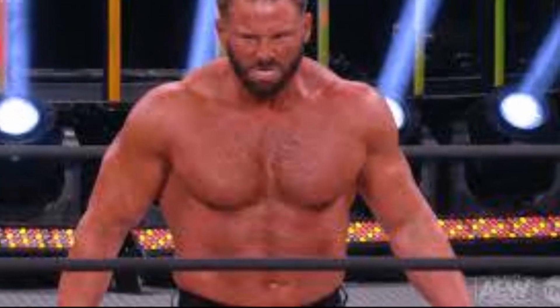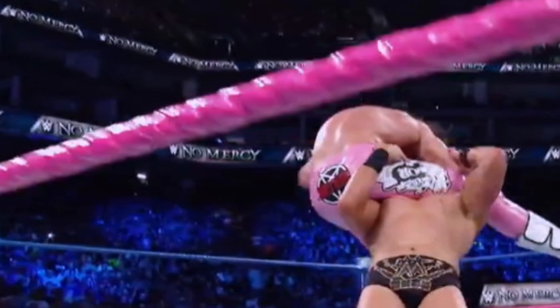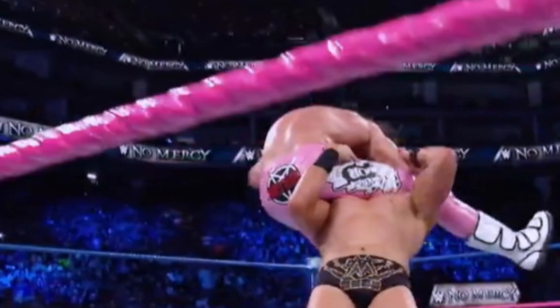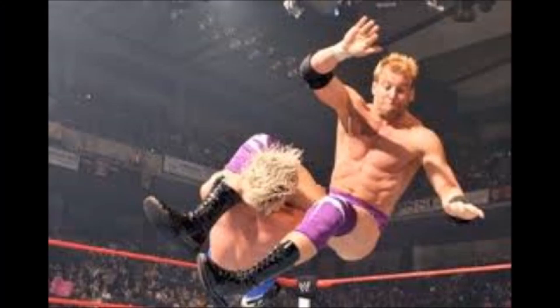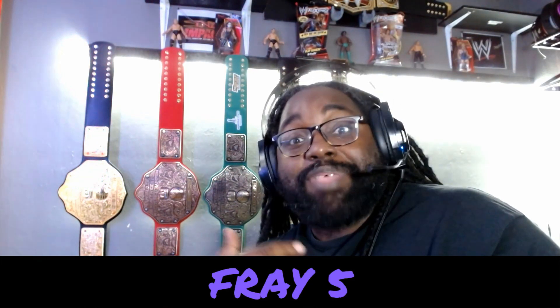We all know him as Matt Cardona in AEW now, but in WWE Zack Ryder had a transitional move called the Rough Rider and a finisher called the Zack Attack. As his career went on, the Zack Attack disappeared and the Rough Rider became his go-to finisher. The Zack Attack is pretty much what he does nowadays as Matt Cardona. I have to say I'm so glad he kept that beard, because I found a photo of him without it and this dude looks exactly like Homelander — and now I cannot unsee that.